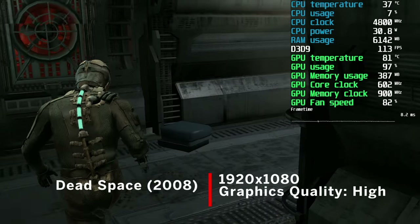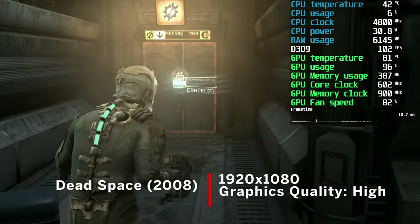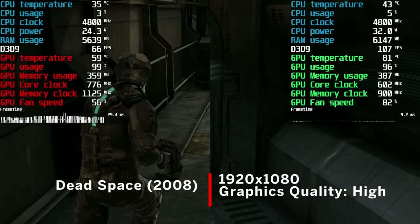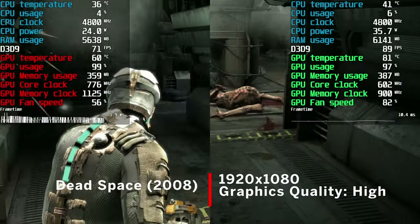The next game tested was 2008's Dead Space — first in the series. This game offers a truly amazing soundtrack and gave me quite a few jump scares. Again using the high preset...